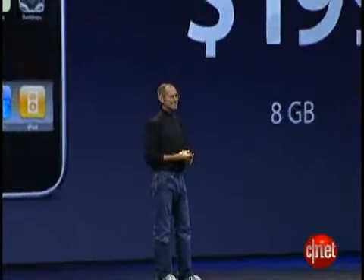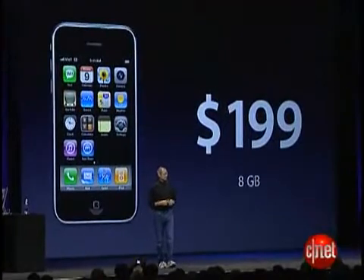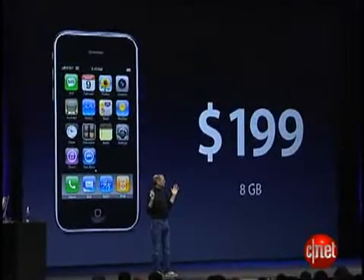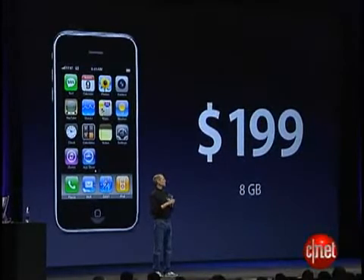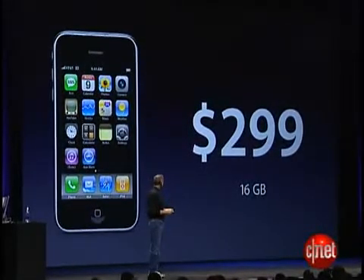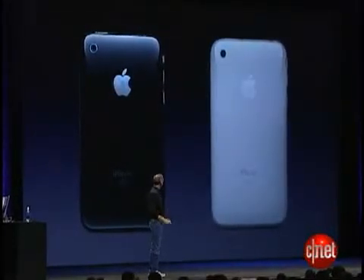I'm really happy to tell you that the iPhone 3G is going to sell for $199. At just $199, we think the iPhone 3G is going to be affordable to almost everyone. That's for the 8-gigabyte model. The 16-gigabyte model is just $299. And for the 16-gig model, we also have something special — we have a white one. It's also very beautiful.